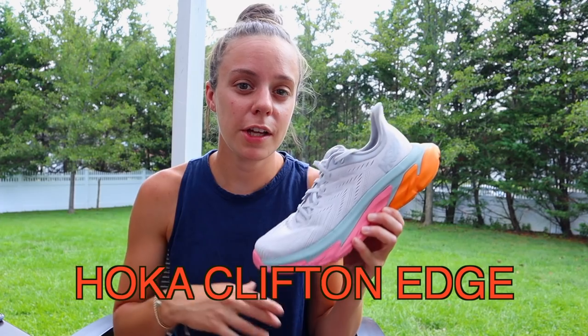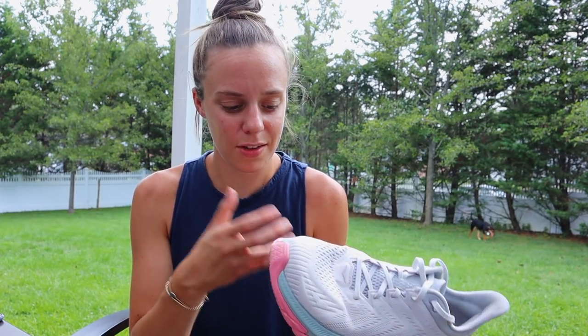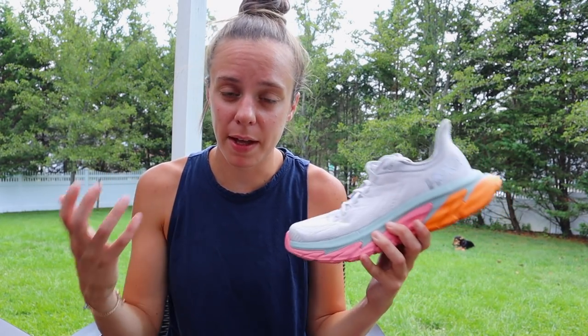The next shoe I'm on the fence about is the Hoka Clifton Edge. I did like this shoe in my first run impressions — I think it's fun and innovative — but as I've taken it beyond first run impressions, sometimes I feel like I'm wearing a boat on my foot. You have this extended heel counter and a really wide platform, and it's a lot going on. There have been a couple of runs where my legs feel tired and my feet feel heavy. I feel like I'd be naive to think that having this big shoe on my foot wasn't part of the problem. It's not necessarily heavy, it's just very cumbersome — it feels like the shoe is wearing me sometimes.